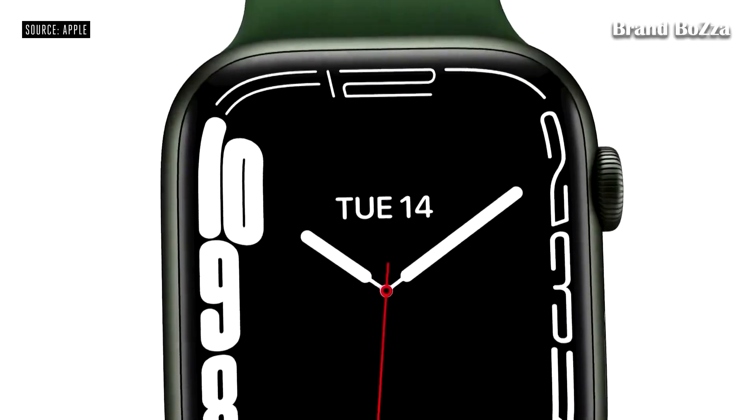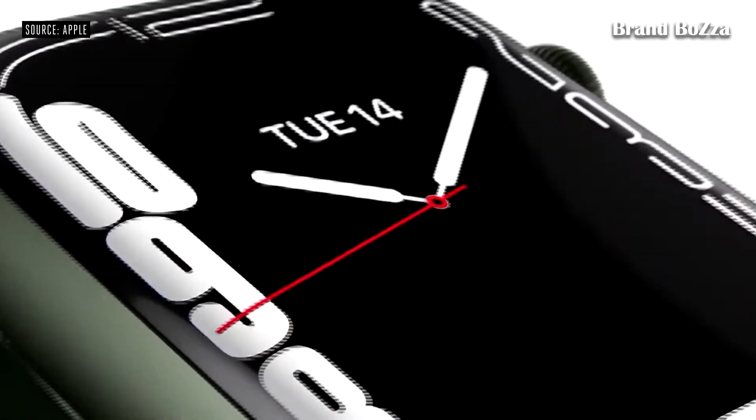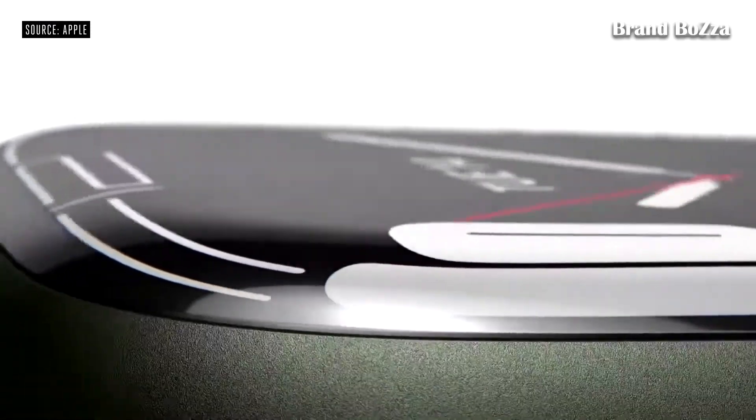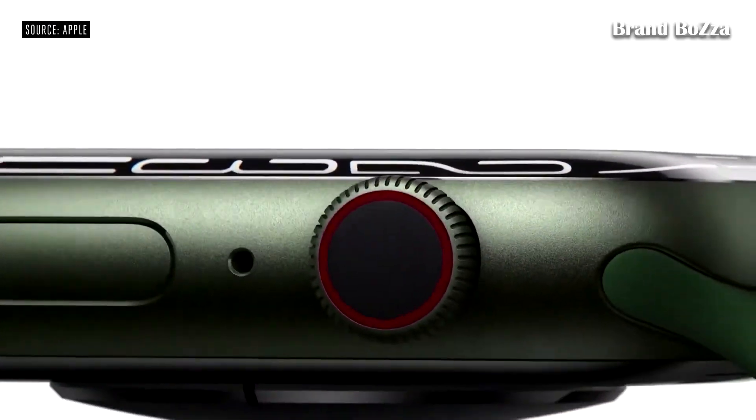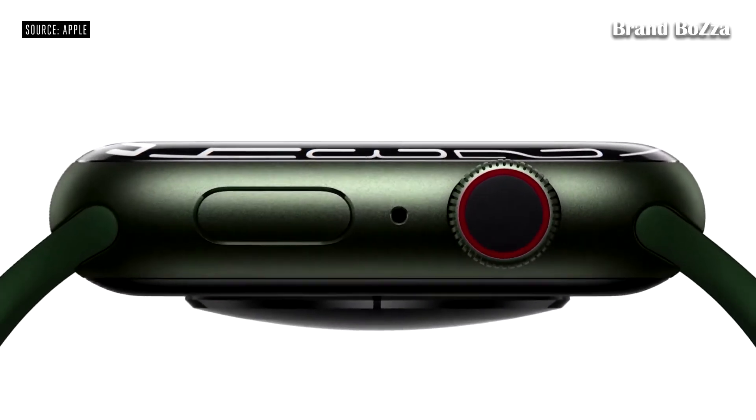reduce the borders to just 1.7 millimeters. Both the case and the display of Series 7 have softer, more rounded corners. The new display refracts light at its edges for a subtle wraparound effect, creating a seamless integration with the curvature of the case.